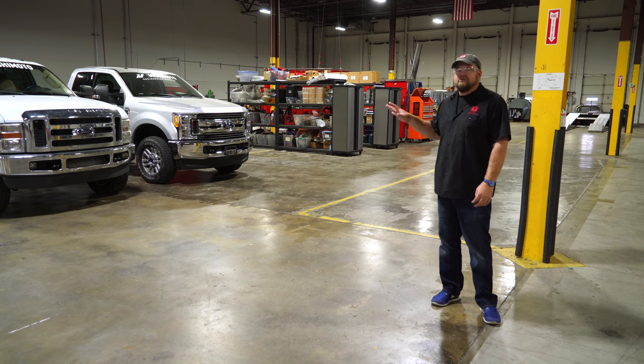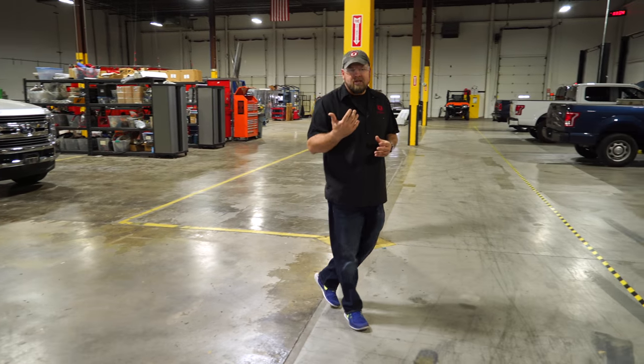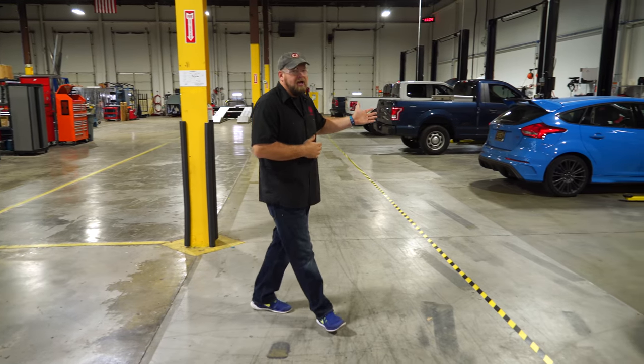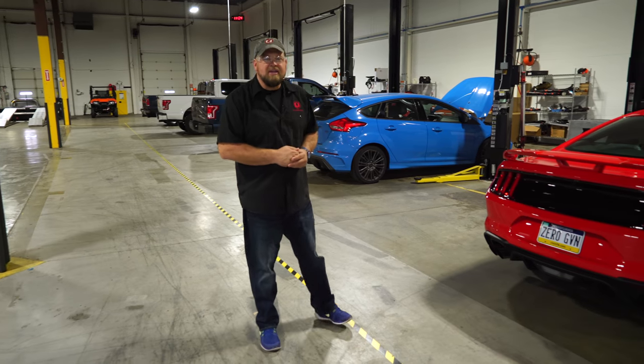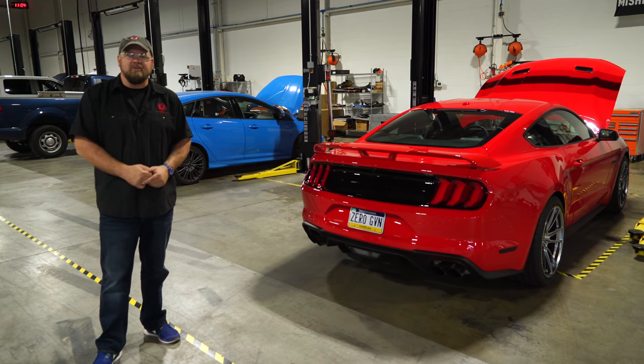Mishimoto has their own fleet of vehicles they use for R&D, including a Dynapak dyno and a Dynojet chassis dyno here. You can see the RS behind me. At this point they haven't gotten their hands on a 2018 Mustang yet, so they brought ours along so they can do some R&D on it while we're here. Maybe we'll even do some install videos.